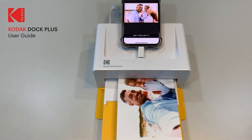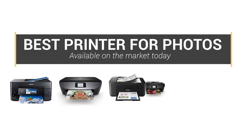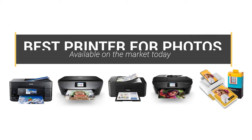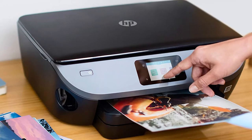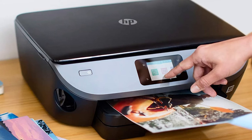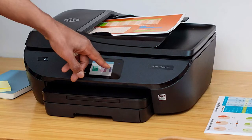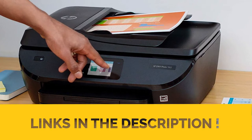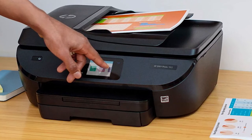Hey guys, in this video we're going to look at the top 5 best printers for photos available on the market today. We have considered this list based on research, customer opinions, and customer reviews. If you want more information and updated pricing on the products mentioned, be sure to check the links in the description box below.